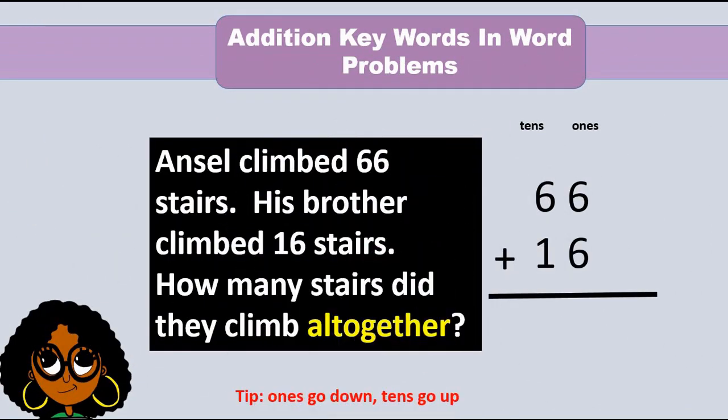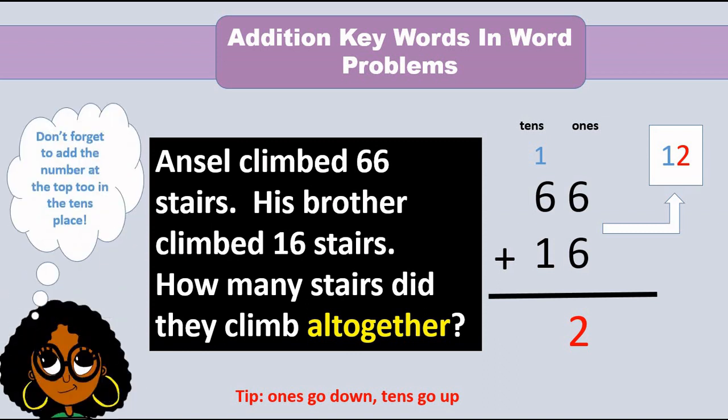Ansel climbed 66 stairs. His brother climbed 16 stairs. How many stairs did they climb altogether? Let's add the 1s. 6 plus 6 equals 12. 12 ones is 1 ten and 2 ones. Put the 2 ones in the 1s place and the 1 ten at the top. 1 plus 6 plus 6 gives us the 10s digit. So the sum is 82.